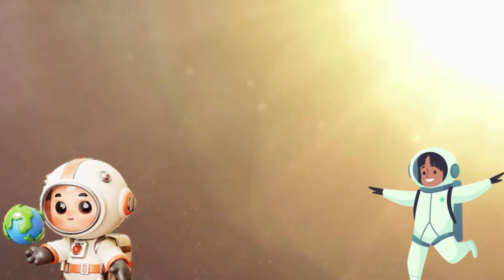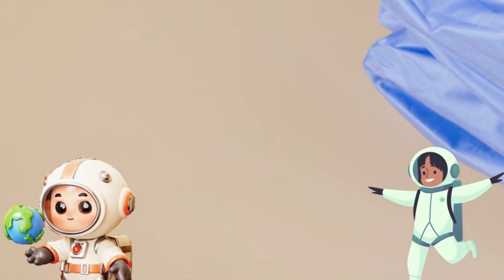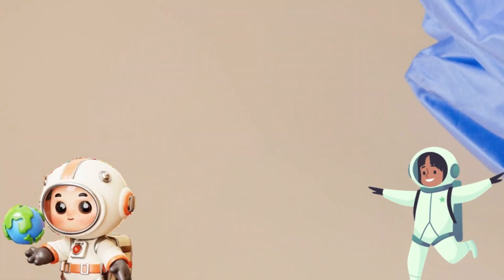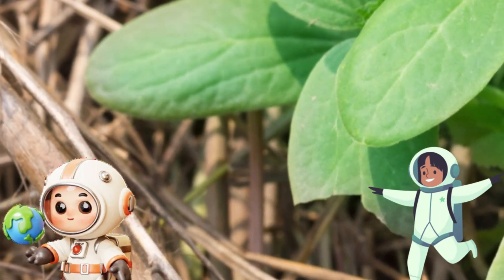Next stop, the Sun. The Sun is a star, just like the ones you see twinkling in the night sky, but it's much, much closer to us. That's why it looks so big and bright. The Sun gives us light and heat, which are super important for everything on Earth.